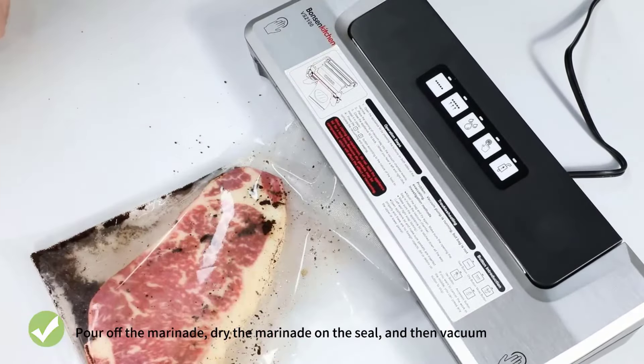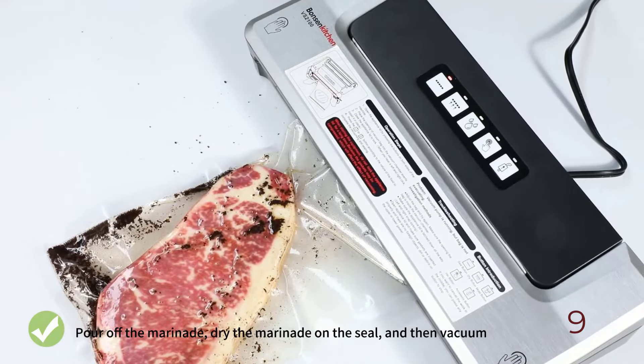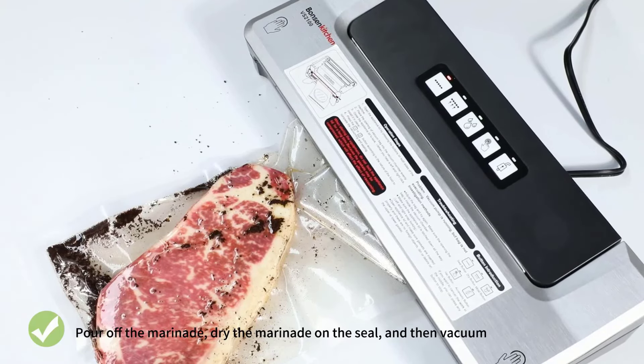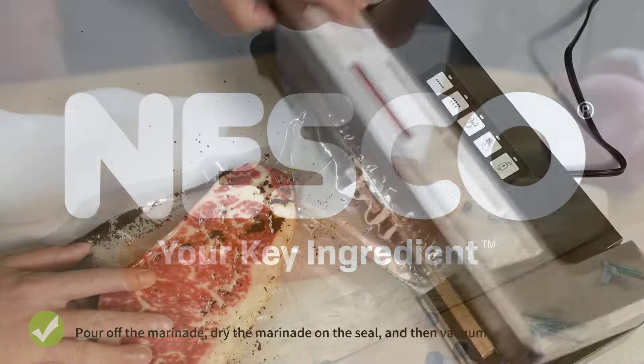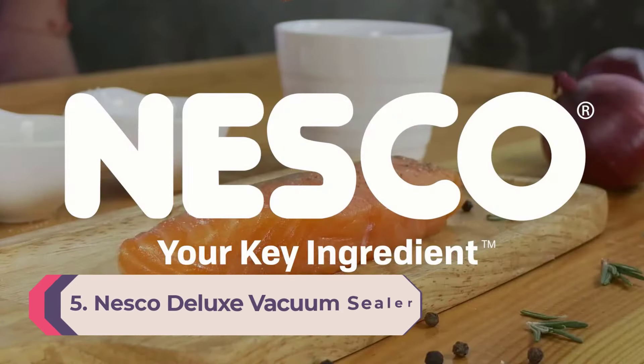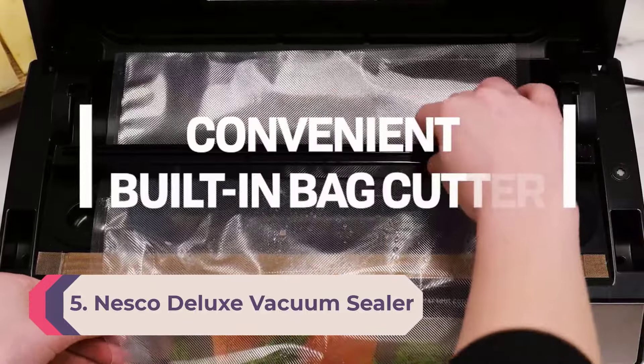The sealer has clearly marked, intuitive controls that light up when selected. At 15.3 by 5.7 by 3.54 inches, this machine is small enough to be stored in a drawer and won't hog counter space. The kit comes with five bags to get you started. While the Bonson Kitchen vacuum sealer isn't designed for long vacuum sealing sessions, it's a good option for occasional use.